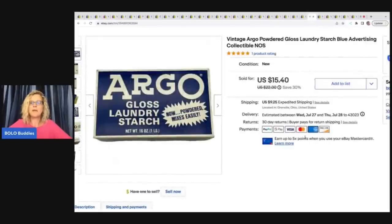The next item is this Argo powdered gloss laundry starch — blue advertising collectible, vintage. I got it at a garage sale for a dollar and sold it for $15.40 plus shipping.